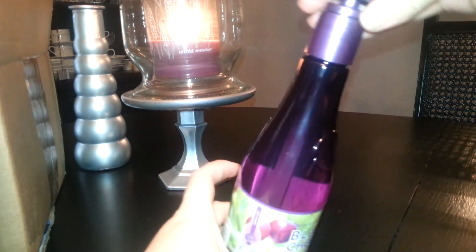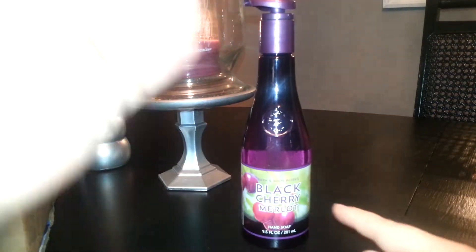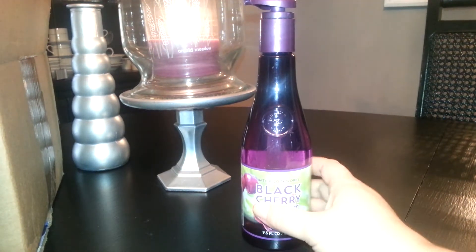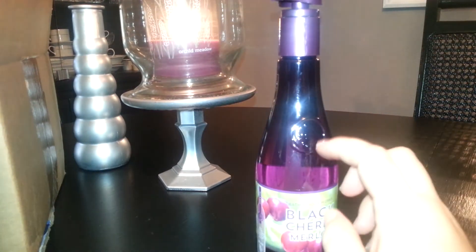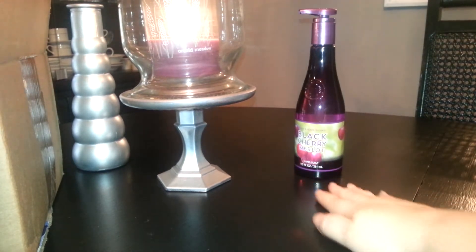I don't know what kind of soap this is — it's not the scrubbing hand soap because there are no beads. I see bubbles but no beads. Since the straw looks thick in there, I'm thinking it's the foaming one, but it doesn't say. So yeah, I got that one.